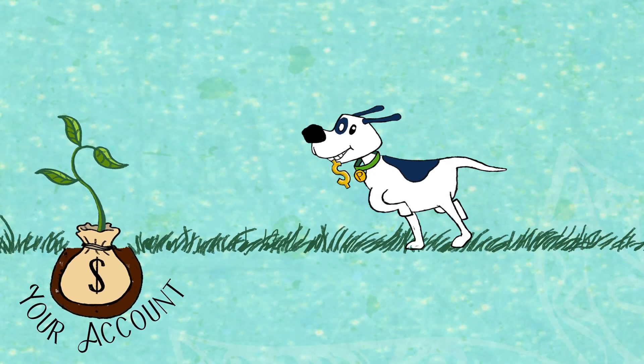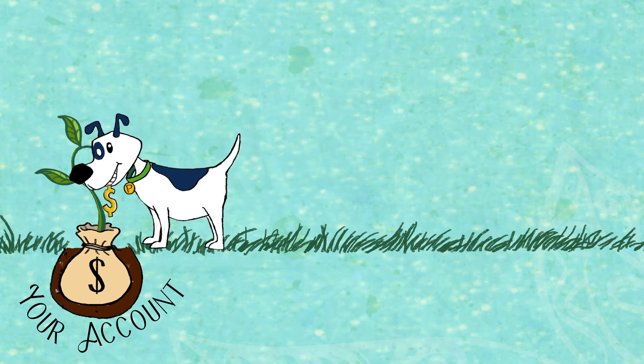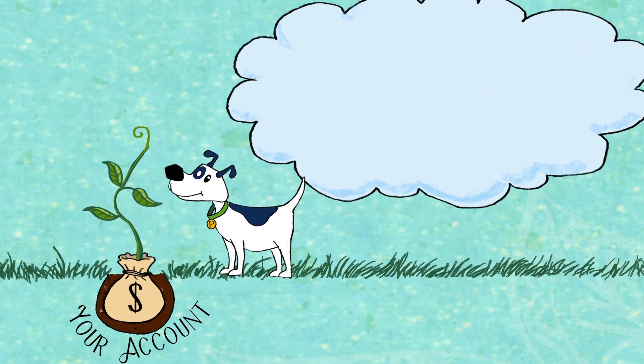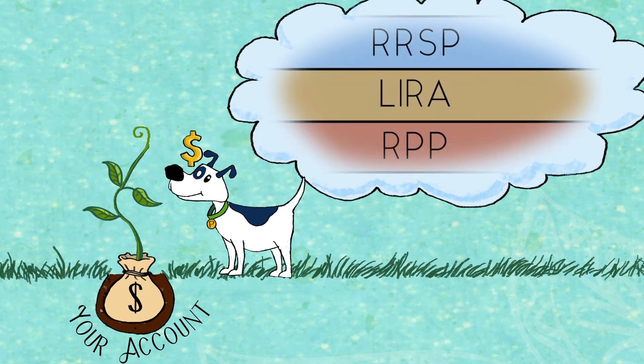You can also help your pension grow by making voluntary contributions. These would be over and above your regular contributions and are not matched by your employer. Money can also be transferred into your PEP account from other registered retirement investments.